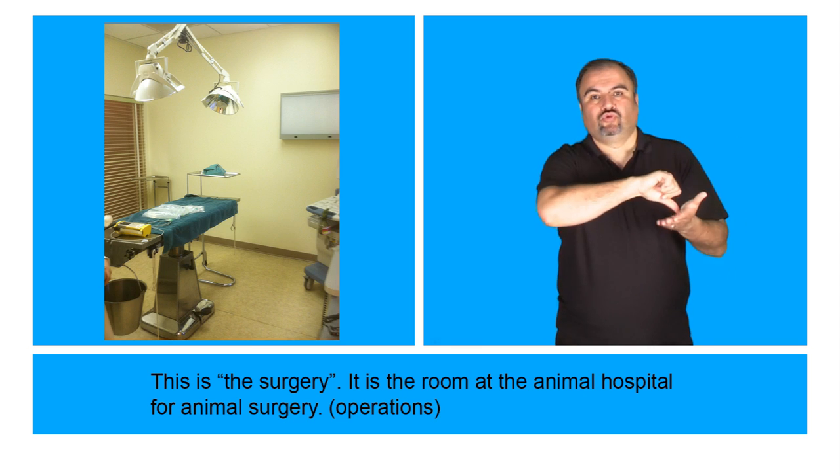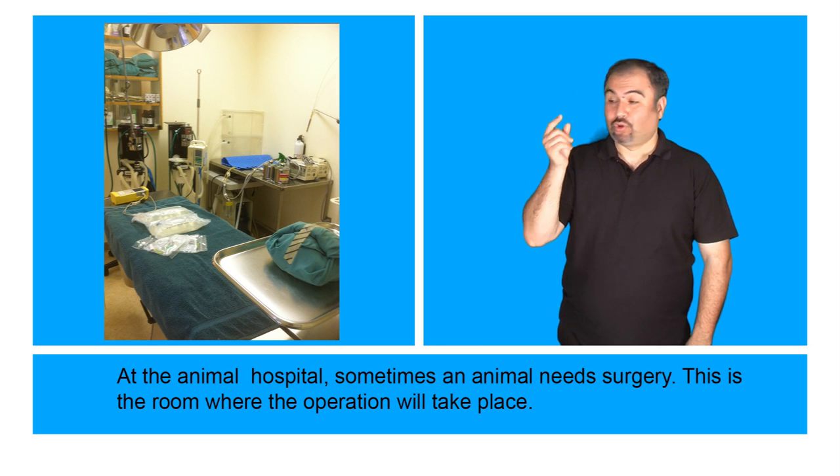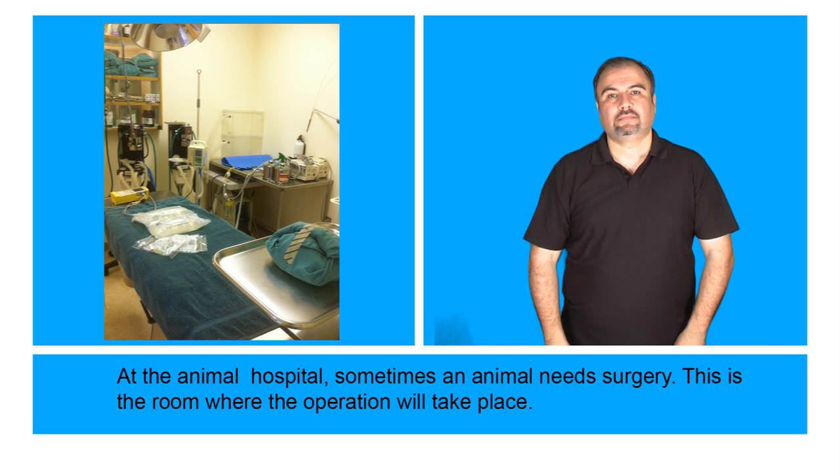This is the surgery — the room at the Animal Hospital for animal surgery, also called operations. At the Animal Hospital, sometimes an animal needs surgery. This is the room where the operation will take place.